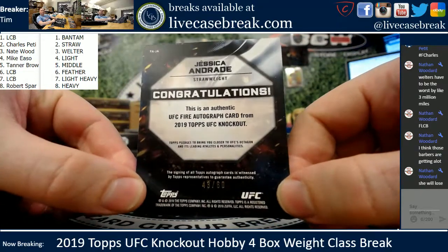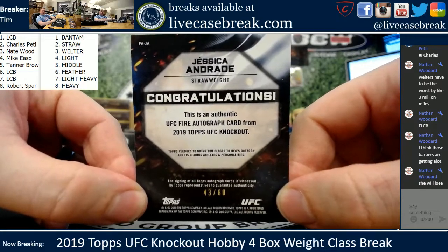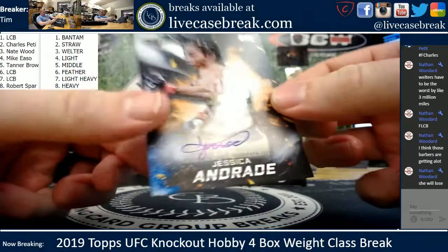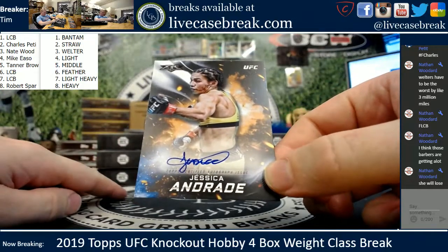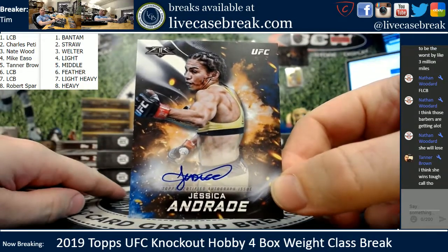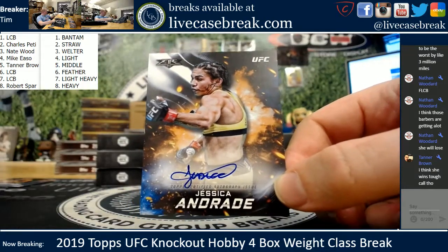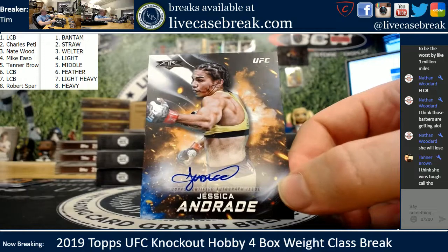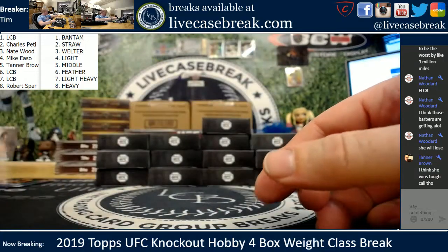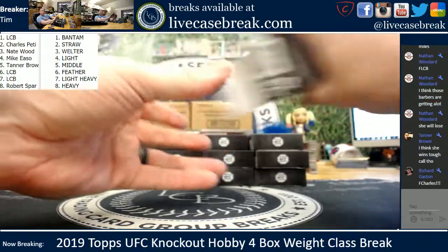Nice hit, man. Charles doing work. I can't wait to watch the fight though — it's going to be a good one. Nice fire insert, those are really, really sweet. My God, she looks jacked. Should be an amazing fight to watch. Blades insert, not auto. Nice hit, Charles. Charles hogged the pack.